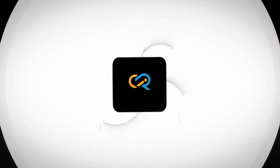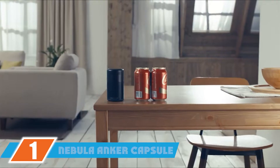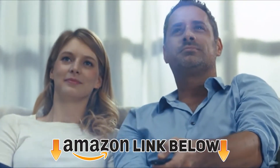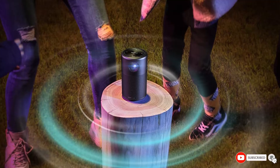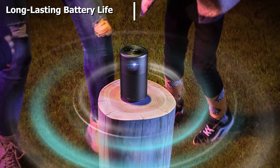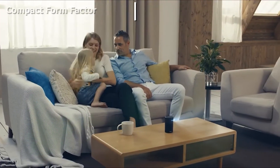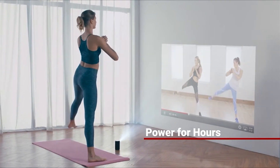At the first position of our list we have the Nebula Anker Capsule, the best outdoor projector under $300. This projector caught our eye for its intriguing form factor that's as big as a soda can — an impressive mini projector form factor you won't see often. Supplementing the great design is a modest 100 ANSI lumens brightness, providing a bright and crisp image in dim or dark lighting conditions.